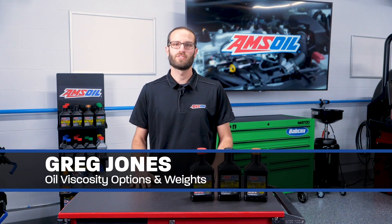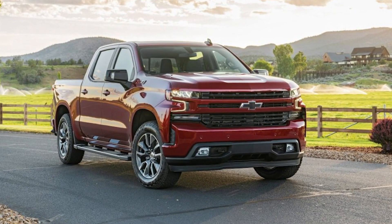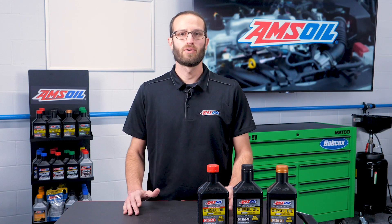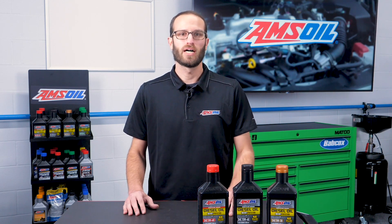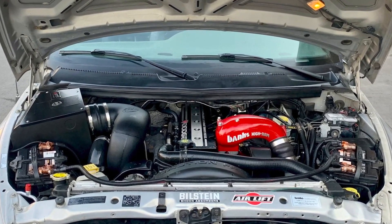Hey everyone, I'm Greg Jones for EngineBuilder. Within the last 10 years, OEMs have increasingly lowered the viscosity recommended for diesel trucks. Even today's half-ton Duramax calls for 0W20. These lower viscosities are not necessarily because it's a better solution for the engine, but rather it offers better fuel economy — and the same thing could be said for making horsepower. If you want to make horsepower, you'll typically move to a lower viscosity fluid.